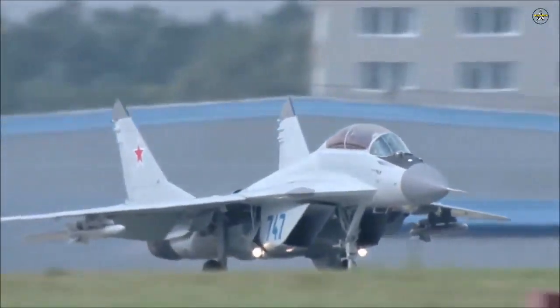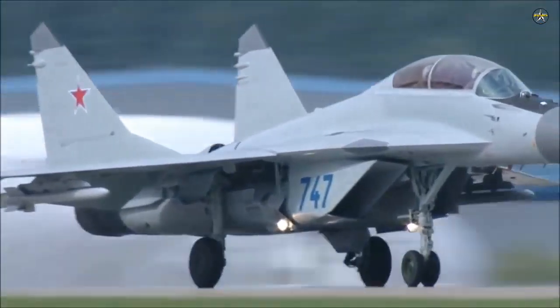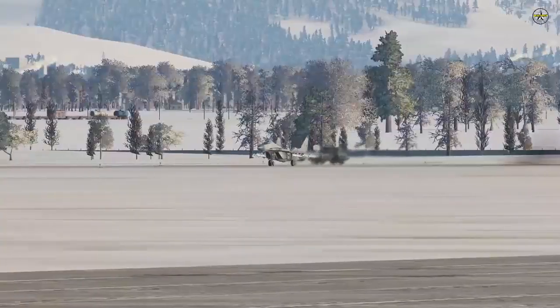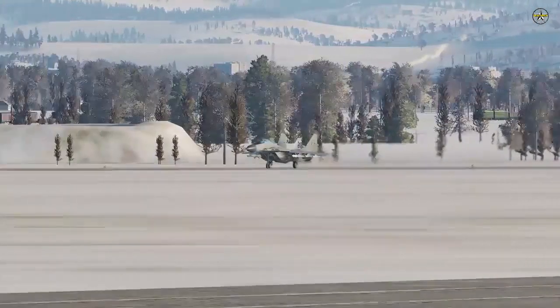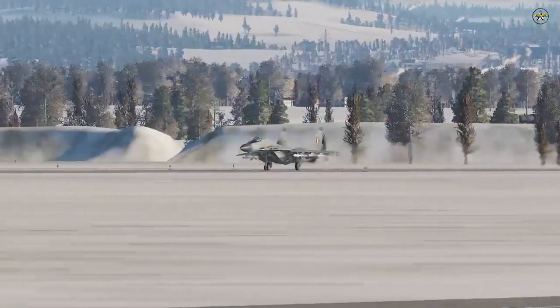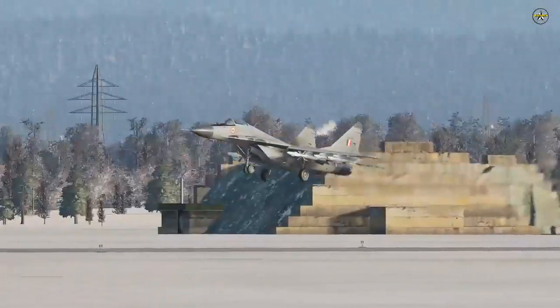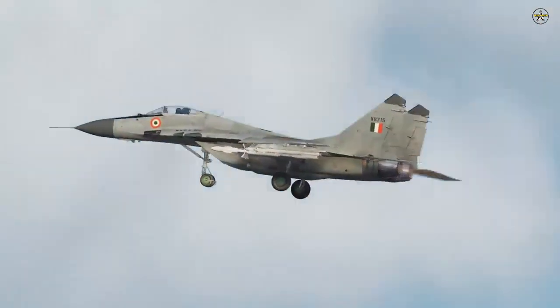The first MiG-29 was rolled out and inducted into the Soviet Air Force almost 40 years ago to counter the American F-15 Eagle and F-16 Falcon. It was a superb and successful design and made its way into service with the air forces of more than 25 countries, even including the United States itself, which used it for evaluation and testing and to prevent its sales to Iran. India was the first export customer of these jets.